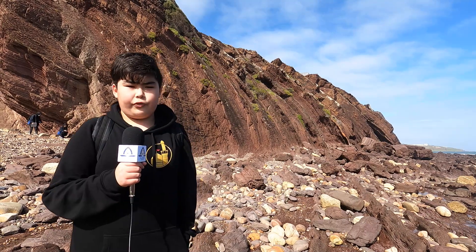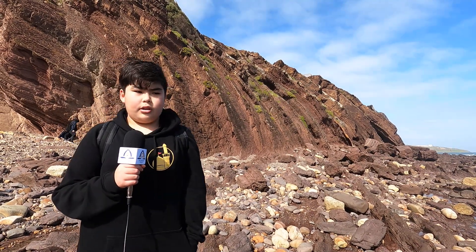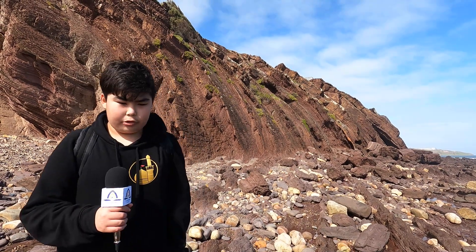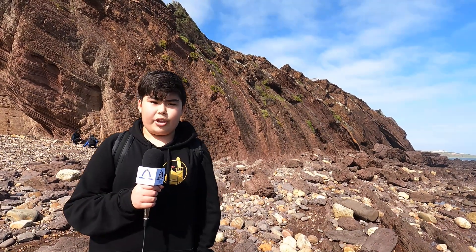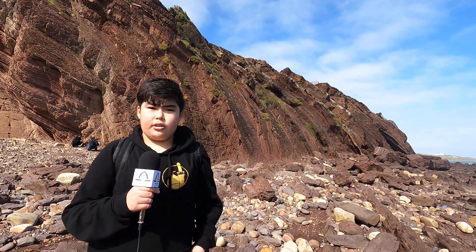The rocks behind me here were formed 600 million years ago when everything here was under the ocean. The sediments that were carried here formed into rocks, and the reason why the rocks behind me are in a wavy shape is because of how the earth was pushing together and squeezing.